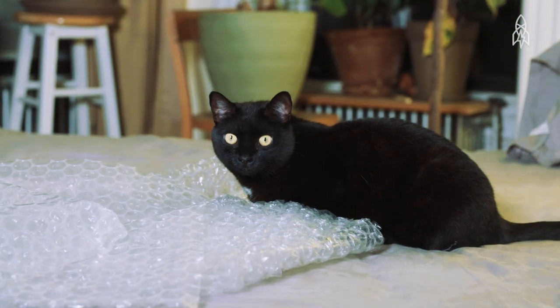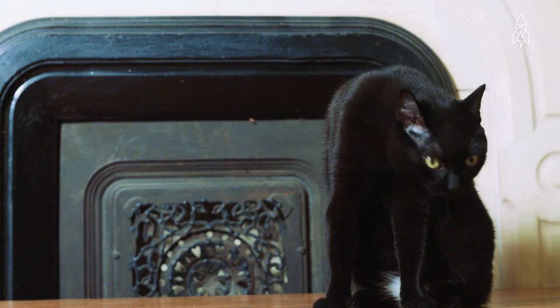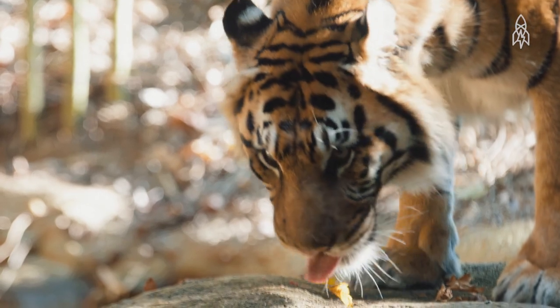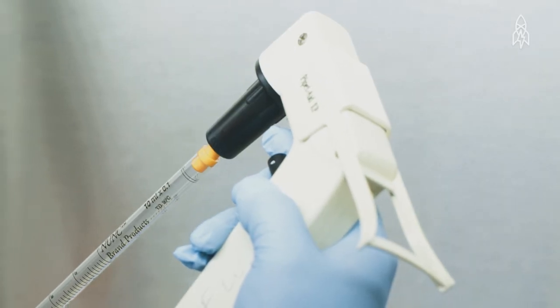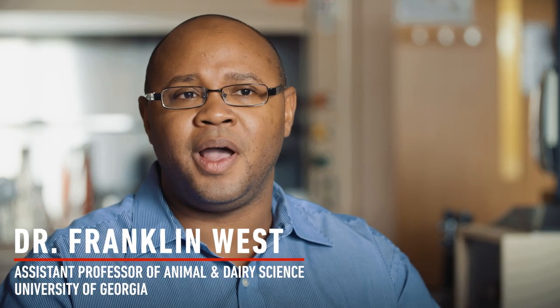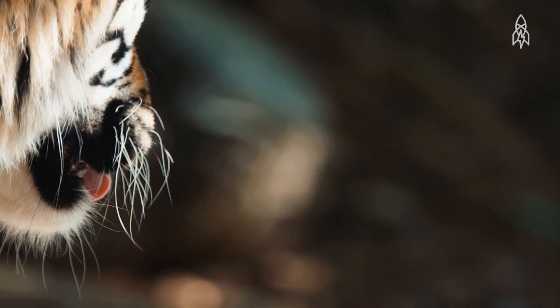Because of the extensive knowledge of domestic cats' reproductive systems, the risk of failure is significantly lower than if using a tiger as a surrogate. We know that we're going to have a lot of hurdles, and so we thought cats was a good starting point.